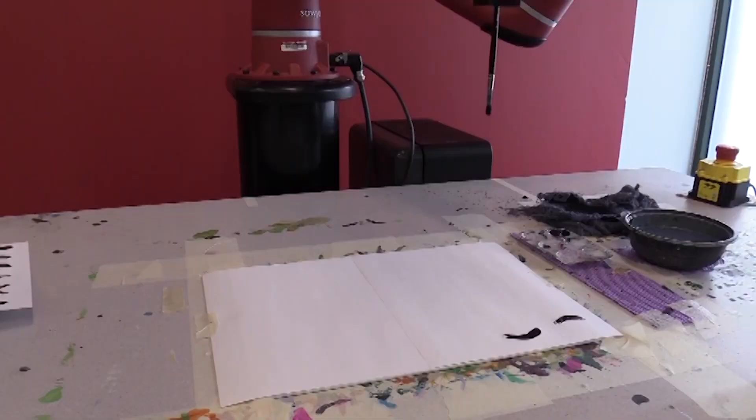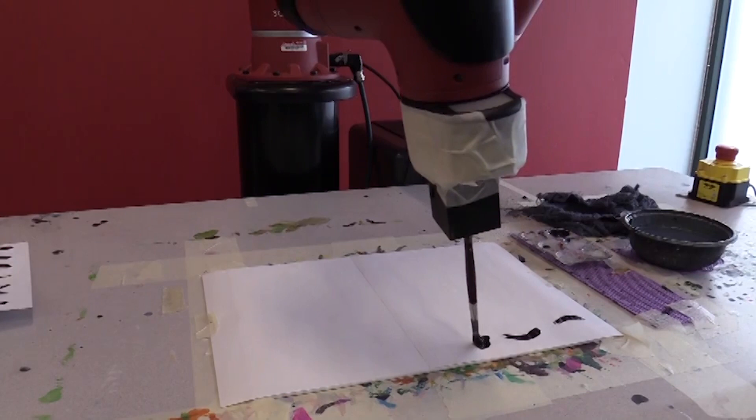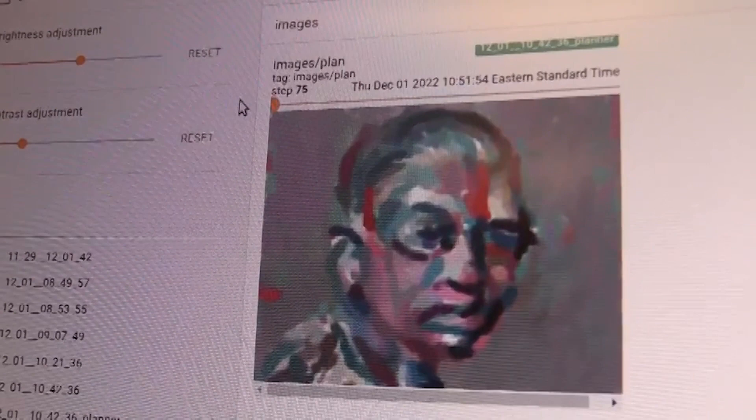McCann says Frida is a project exploring the intersection of human and robot creativity. These days, a lot of what we automate is really, really precise. But painting is not. And Frida, especially the way Frida plans and works, is imprecise — it's this kind of imprecise tool. But with its ability to collaborate on paintings of Ruth Bader Ginsburg and Vincent van Gogh, is Frida using artistic expression?